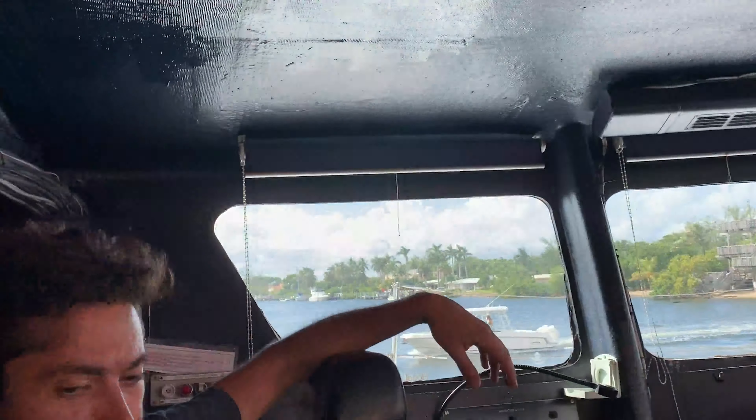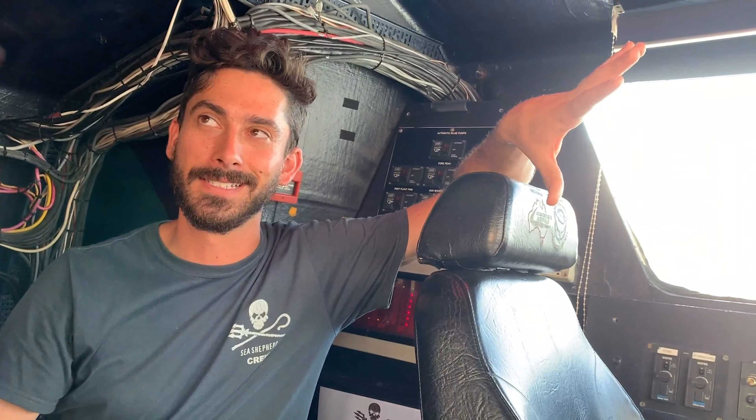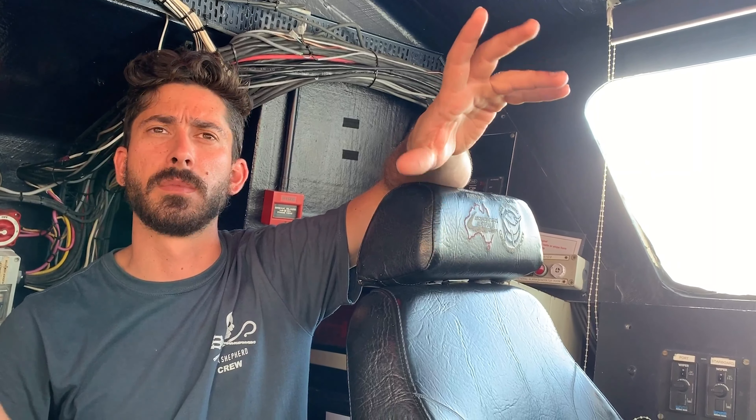This is the bridge. This is where the comfy chairs are — they're actually not too comfy because we don't want you falling asleep when you're sitting here. This is where our main navigation electronics, radar, GPS, and other things are going to be working from. This is kind of where we use our equipment to track Chinese fishing fleets, which you can steer and control engines from here as well.